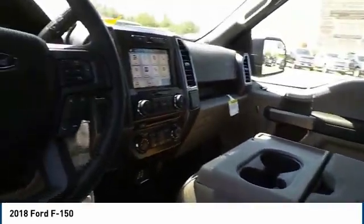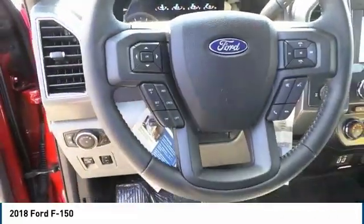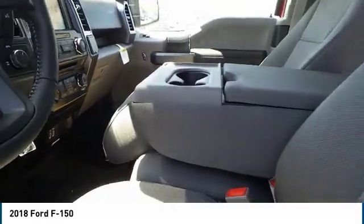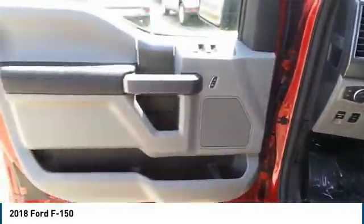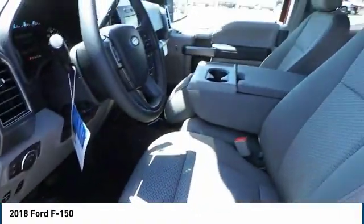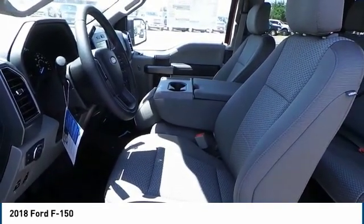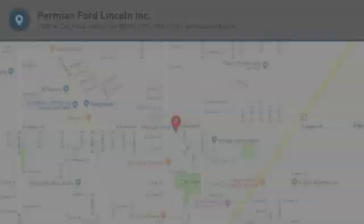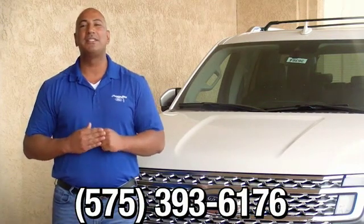We'll see you next time. If you have any questions, please give us a call at 575-393-6176.